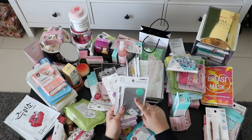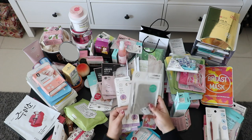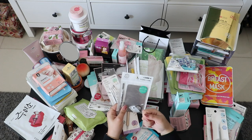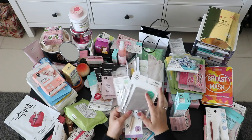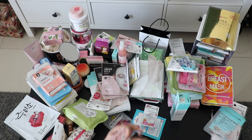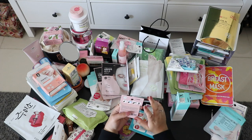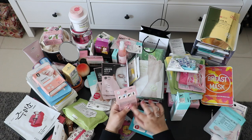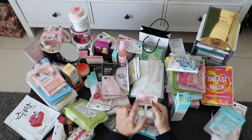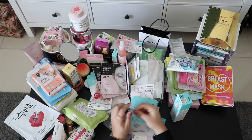This nail polish mixing palette I had seen on the internet before but never in real life. You put the nail polish here and scratch it out with the spatula — it's really useful and was about 2,000 won. There's also a nail mirror powder — you apply it after nail polish for a mirror effect. It was only 1,000 won, less than one dollar.